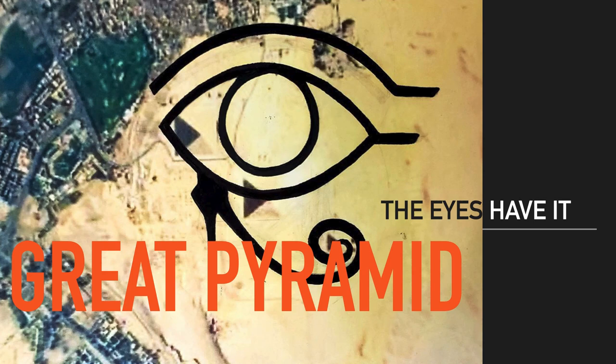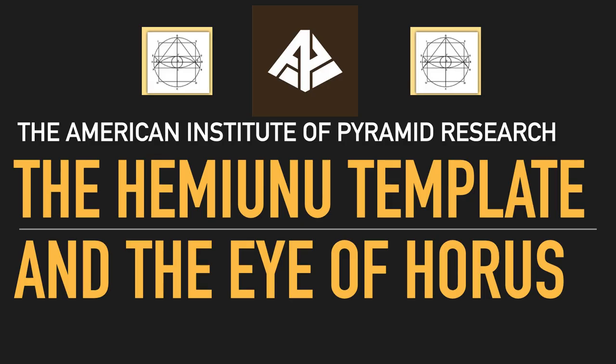Looking down at the Plain of Giza from above, you see the Eye of Horus — and we didn't invent that. It is there in the sacred geometry formed by the Khufu and Khafre pyramids, with the Vesica Pisces formed there. If you've followed our channel, you saw how we derived that. We didn't invent it. The eyes have it in the Great Pyramid in Giza.